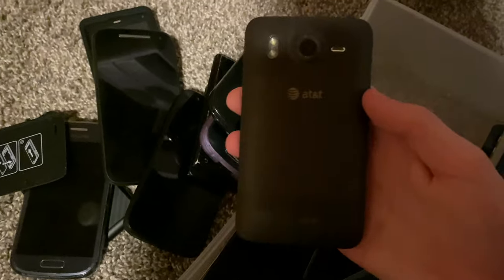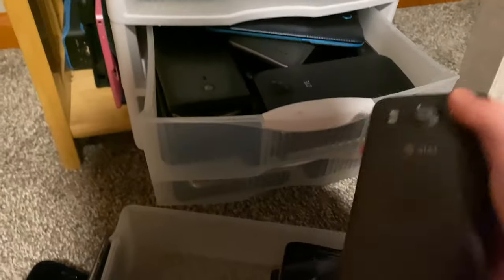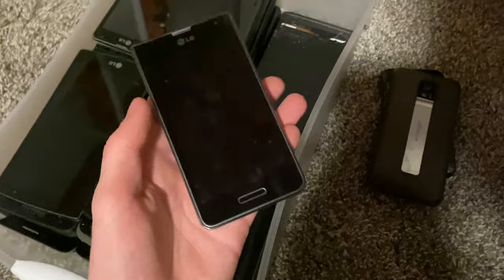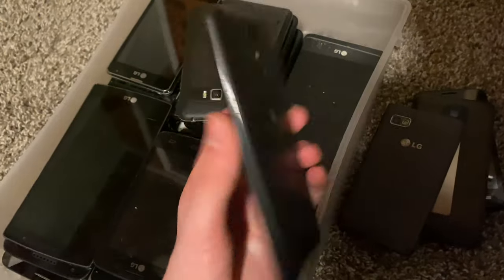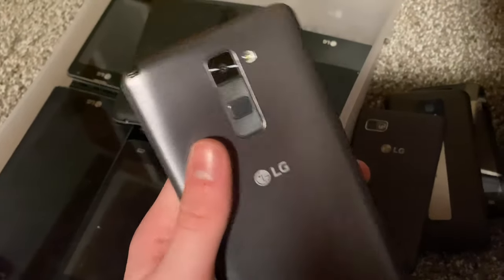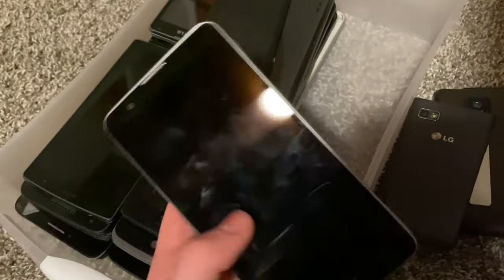Here's an HTC that has a bad touchscreen. Then an LG T-Mobile MyTouch phone fully working. This LG has a bad motherboard — I think it's like an F3. Another LG with a bad LCD. LG Stylo 2, fully working. Another Stylo 2 with a bad touchscreen — I got this a long time ago and it just never worked. I think it has a bad charging port.